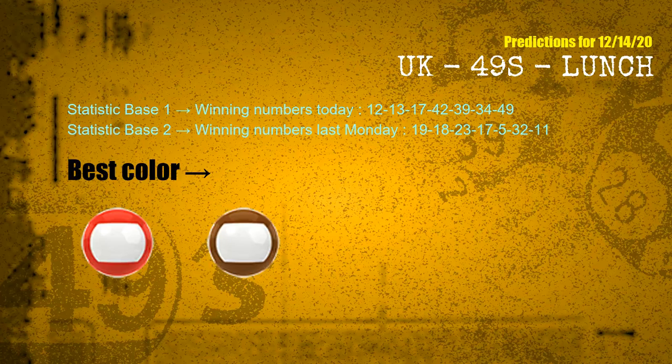According to the statistics above, with winning numbers today 12, 13, 17, 42, 39, 34, 49, and winning numbers last Monday 19, 18, 23, 17, 05, 32, 11 — the frequent following colors are red and brown.